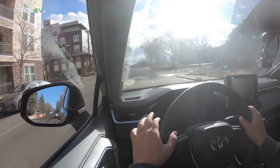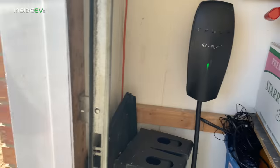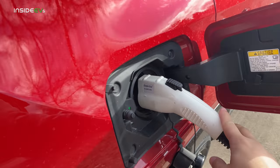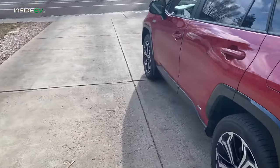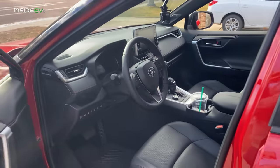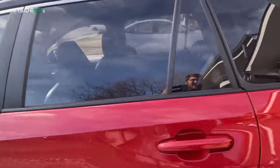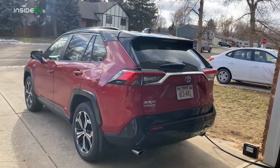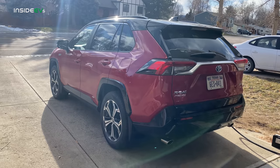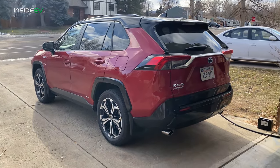We'll charge to 100%, then head out for our 70 mile per hour highway range test. This Tesla wall connector is a 48 amp, 240 volt charger, but the car will only pull about 26–30 amps to achieve 6.6 kilowatts. We're not maxing anything out. The battery is as low as it will let us drive to, and it says fully charged in 3 hours and 10 minutes. As for whether the 6.6 kW charger is worth extra money over the 3.3 kW — I don't believe so, because it doesn't limit you from driving around anyway.